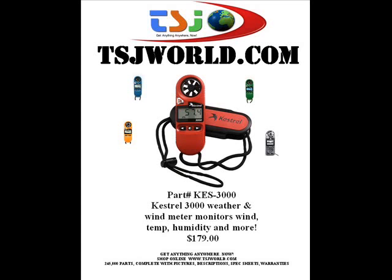Hello, Troy Jones here today of TSJ World, here to talk to you about the Kestrel 3000 weather and wind meter, on sale today for $179.